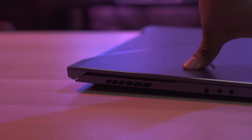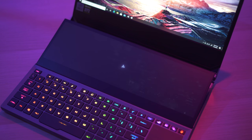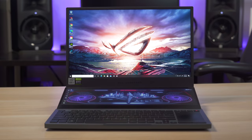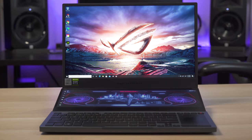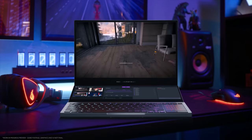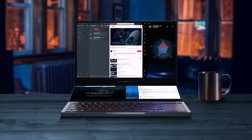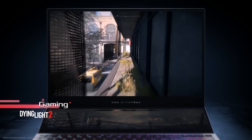Before I even get into the crazy specs on this thing, the very first thing you'll notice is that it has two screens. This is clearly a gaming laptop and the main display is a 15.6 inch 300Hz full HD panel with G-Sync. To quickly go over the specs: this thing has a 10th gen Intel Core i7, an NVIDIA RTX 2070 Super, 32 gigabytes of RAM, two terabyte SSDs in a RAID 0 for crazy fast storage, and even Wi-Fi 6.